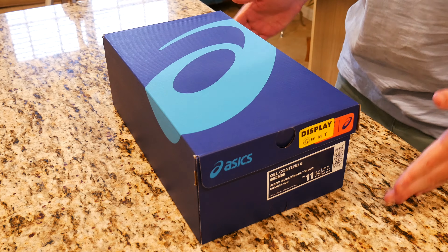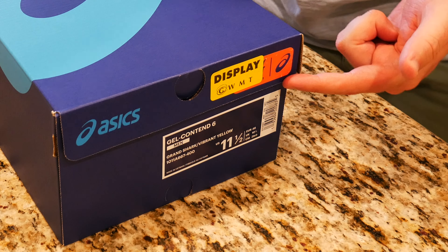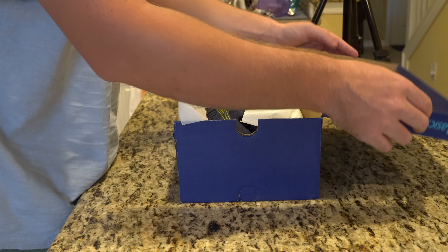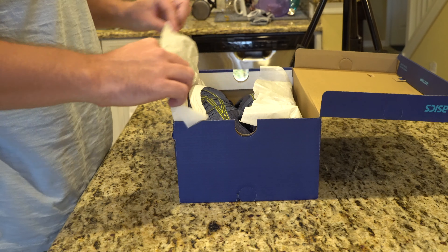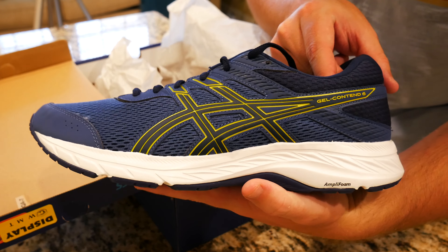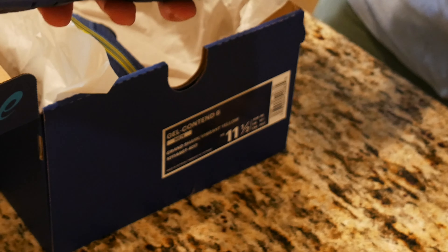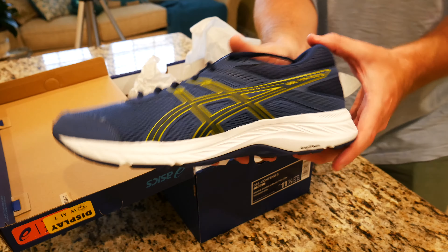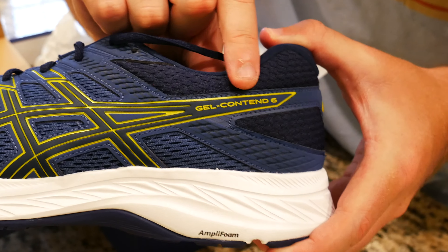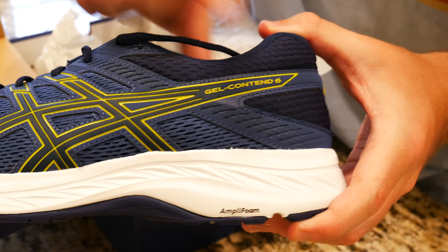So without further ado, let's go ahead and get into the box. I've got the display unit here, picked up in size 11 and a half, which is my size. With running shoes, you usually want to get the size that fits most accurately because you don't want your foot sliding around. Pulling out the shoe, we can see they're this very stylish blue on yellow — the official name is Grand Shark Vibrant Yellow. You've got Gel Contend 6 and the brand logo written on the side of the shoe, which is really nice.